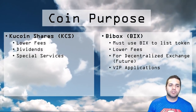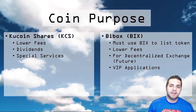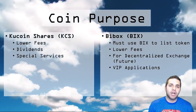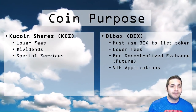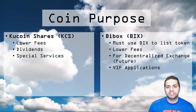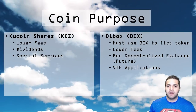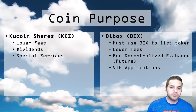Next we have BuyBox. Companies listing their token on the BuyBox exchange will pay in BIX for their fee. Tokens can also be used for fees when using the platform, saving you up to 50%. BIX will also be used for their decentralized exchange, which has not released yet. They will also have VIP applications, which will be available to BIX holders.